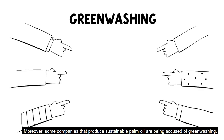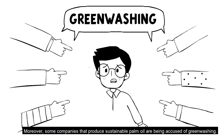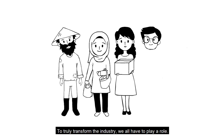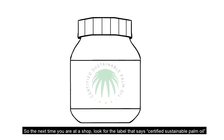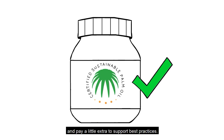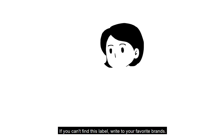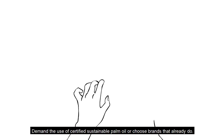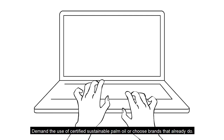Moreover, some companies that produce sustainable palm oil are being accused of greenwashing. To truly transform the industry, we all have to play a role. So the next time you're at a shop, look for the label that says certified sustainable palm oil and pay a little extra to support best practices. If you can't find this label, write to your favorite brands. Demand the use of certified sustainable palm oil or choose brands that already do.